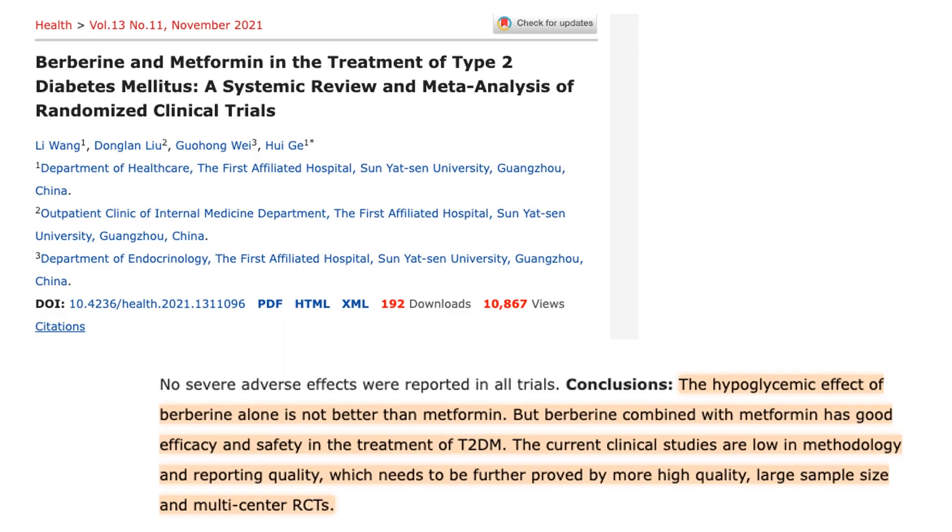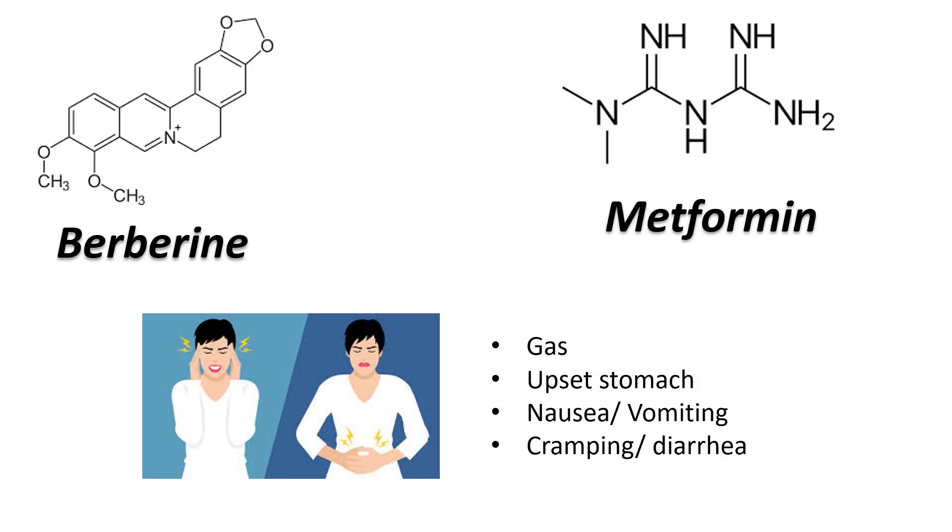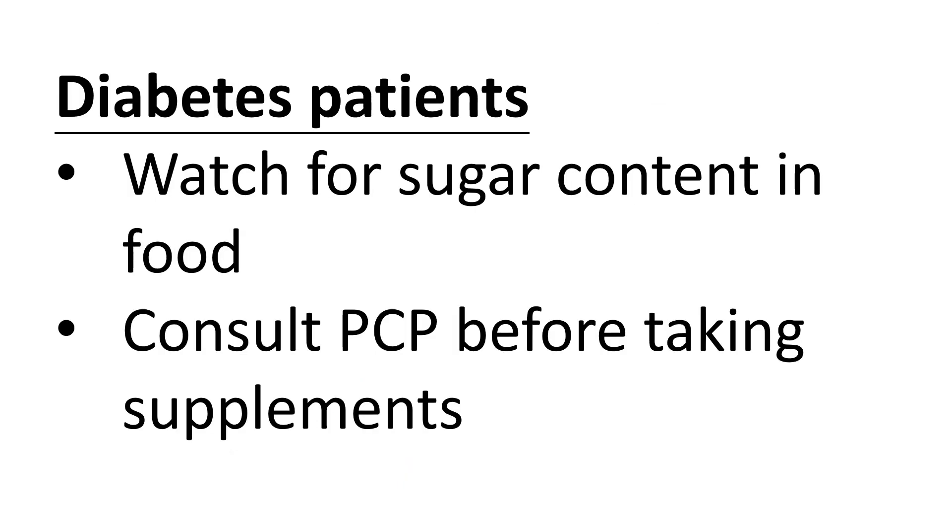Now, do we have a verdict — metformin or berberine? Well, I cannot give you medical advice on this channel. A 2021 meta-analysis comparing berberine and metformin in treating type 2 diabetes concluded that because of the small-scale studies of berberine, there is not enough evidence to say berberine is definitively better than metformin. But berberine is relatively safe and it does lower blood sugar levels, so perhaps it would work best in combination with metformin. Remember, both compounds can cause GI discomfort, and some people just cannot tolerate that. Diabetes patients are always advised to watch their sugar intake and talk to their primary care provider before starting any supplements.